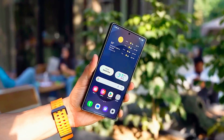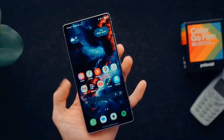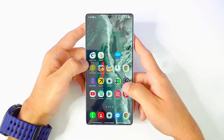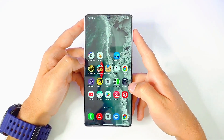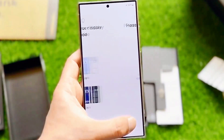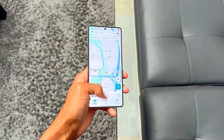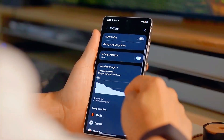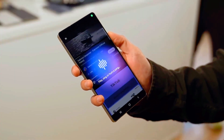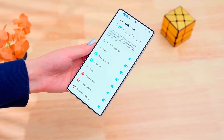Now, here's the part that will keep you on the edge of your seat. The launch of One UI 8.0 is expected to roll out alongside the Samsung Galaxy S26 series in early 2026. But here's the surprise twist: some reports suggest that select Galaxy S25 models will get early beta access as soon as this year. Just imagine being one of the first to try out Android 16 on your Galaxy device — it's like stepping into the future before everyone else.